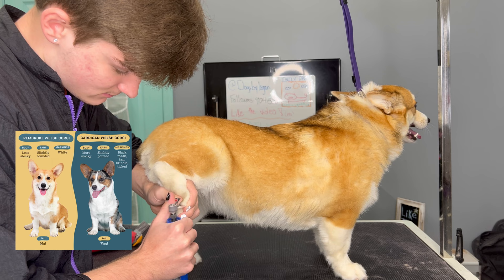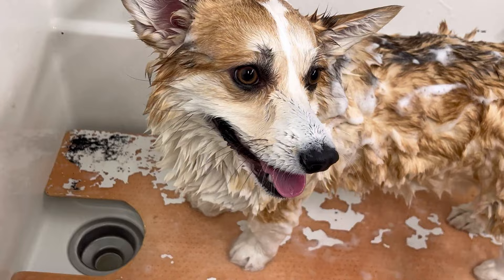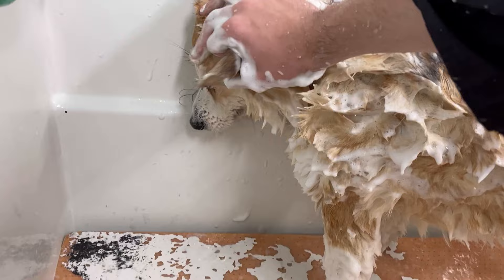Molly obviously doesn't get a full haircut, but on hair coats like hers, I like to do some slight trim-ups on the legs, the butt, the underneath, and her chest. Before anything, I gotta scrub-a-dub-dub her in the tub, make sure I get out all her undercoat and make sure she is as clean as possible so she smells super good for her parents at home.